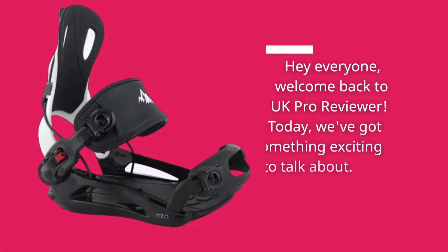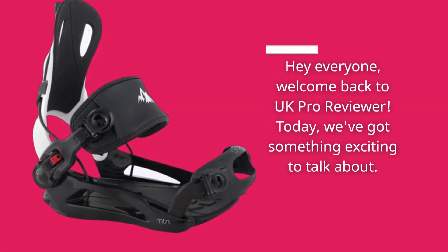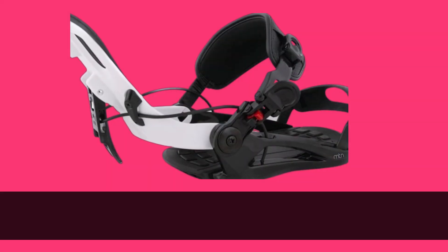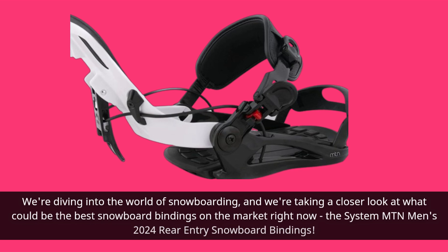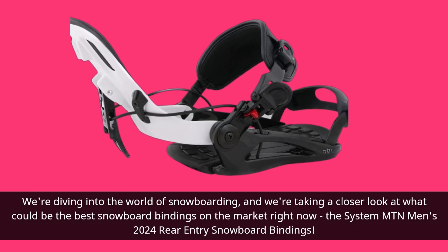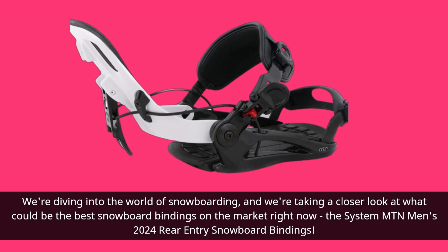Hey everyone, welcome back to UK Pro Reviewer. Today we've got something exciting to talk about. We're diving into the world of snowboarding, and we're taking a closer look at what could be the best snowboard bindings on the market right now: the System Mountain Men's 2024 Rear Entry Snowboard Bindings.